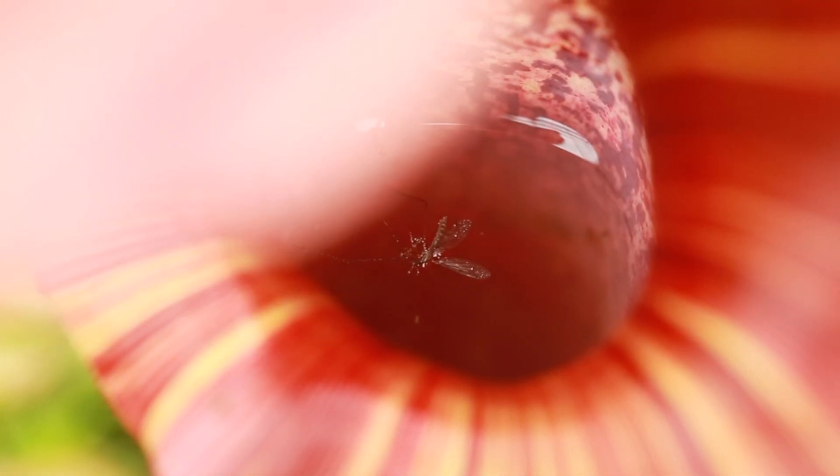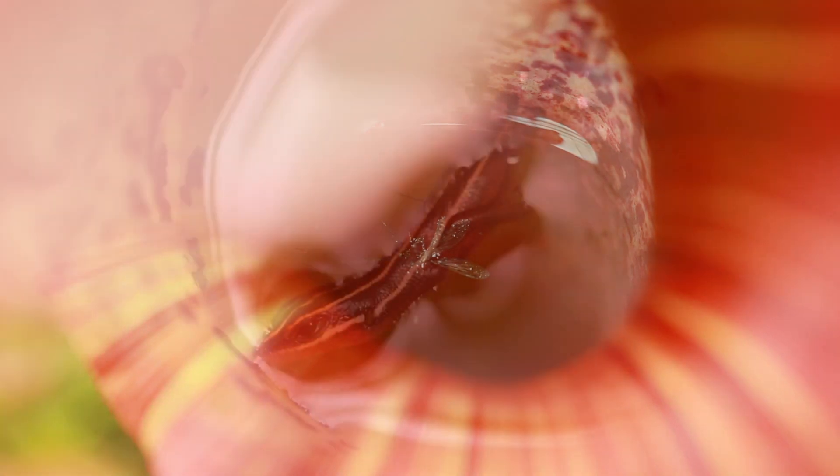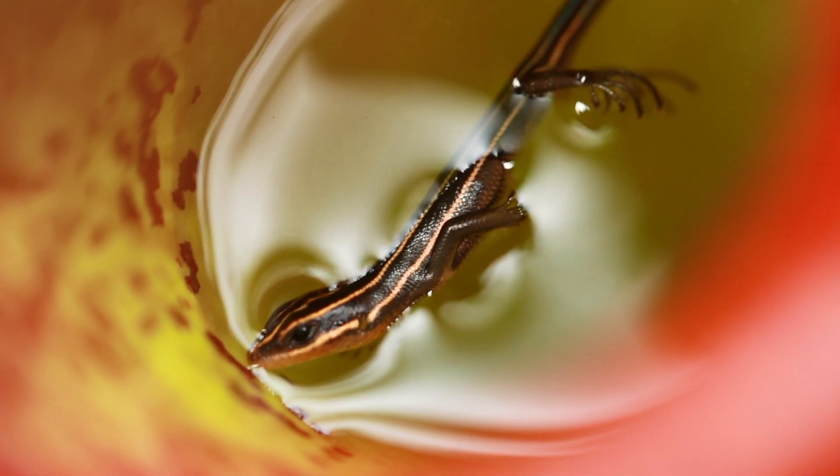The plants only need a few small insects per pitcher. Most local pet stores carry small insects and other invertebrates, which your Nepenthes will enjoy. You'd be surprised at what they can attract, both indoors and out.